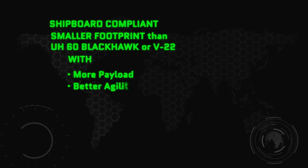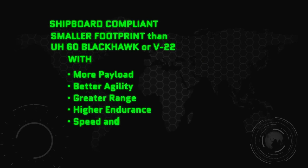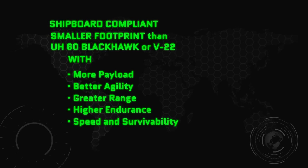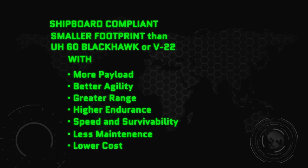Better agility, greater range, higher endurance with speed and survivability, but requiring much less maintenance and lower costs than ever before.